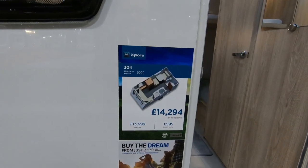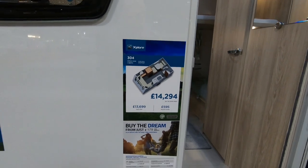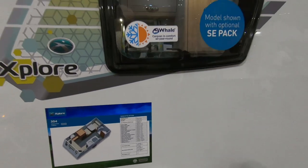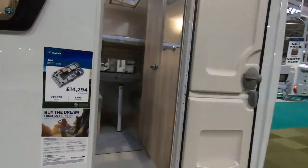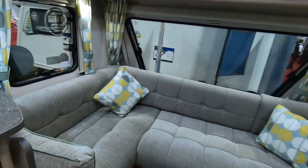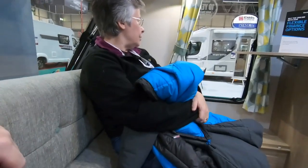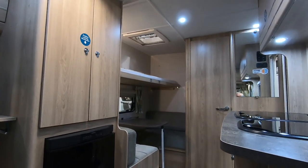This is for Ross Holmes — we wanted to have a look at this little caravan, the Explore 304. It's a four berth, single axle, at £14,294. The MTPLM is 1043 maximum, max user payload 1343 or so — not bad for a little caravan. Inside it's an unusual layout — you've got an L-shaped sofa at the front with a big picture window.